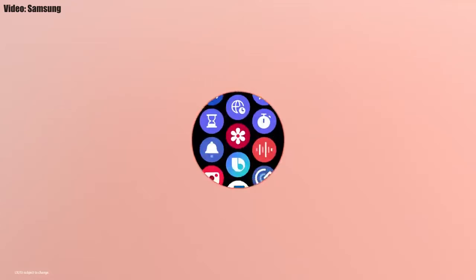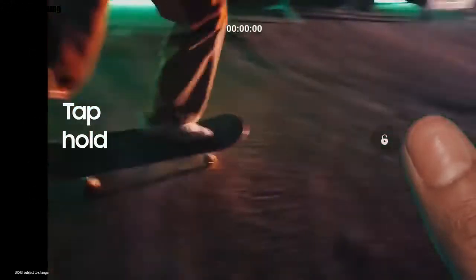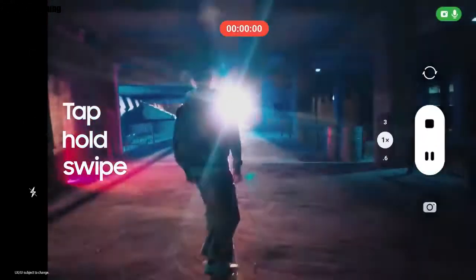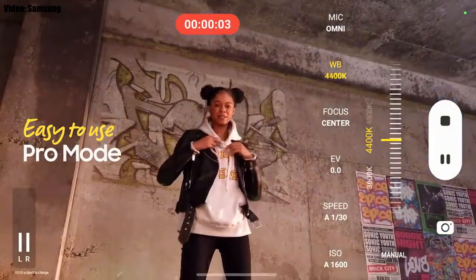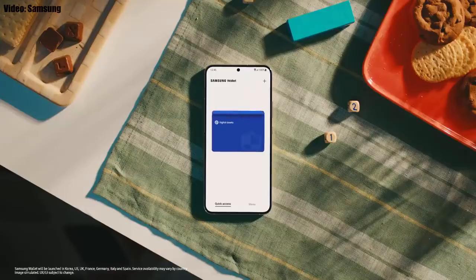One UI 4.1 brings a few but important features. In the camera department, you can now press and hold the camera button to record video, swipe up to lock it and continue video recording. You also get an improved Pro Mode with new settings and changes.